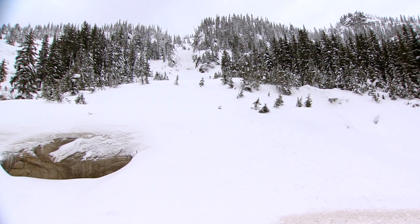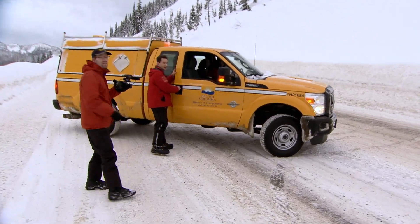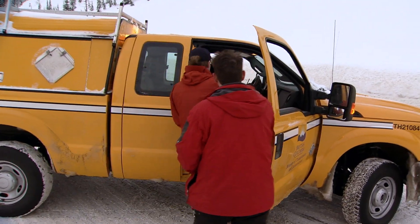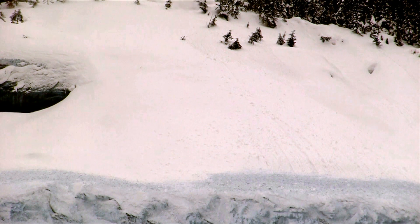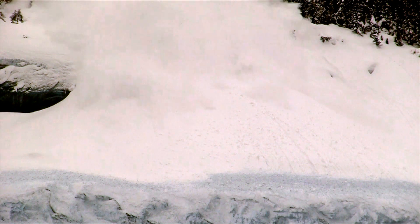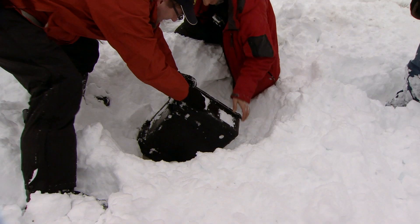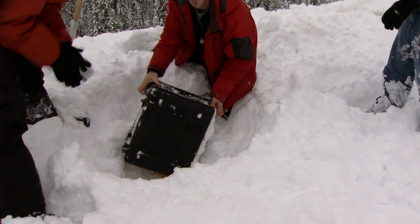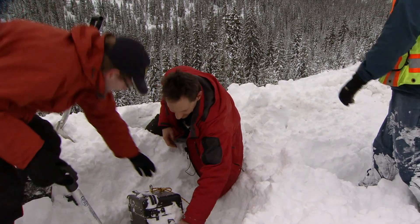Back in the safe zone, George and Mark can only watch and hope the camera captures what they're looking for — to show you, safely, what it's like to be in the path of an avalanche. And it goes off without a hitch. Just amazing. I love doing things that most people never even think about doing, and this is certainly one of them. For the Weather Network, I'm Kelsey McKeown in British Columbia.